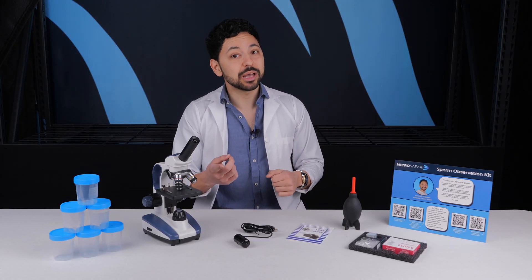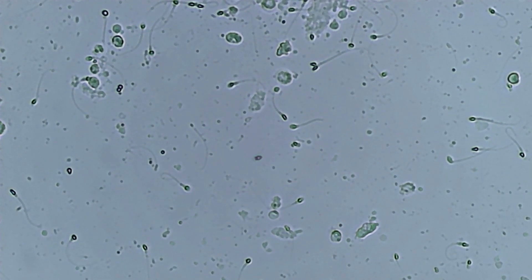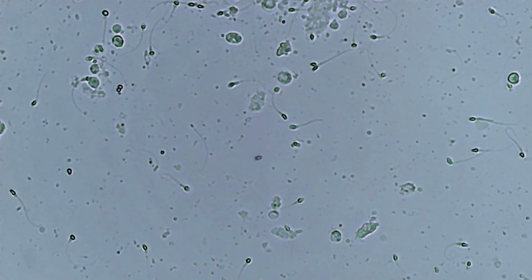On the flip side, if you think you may be infertile and you look at your own sperm and have a really hard time finding sperm, or they seem like they're all dead, then yeah, you should definitely go see a doctor about that.